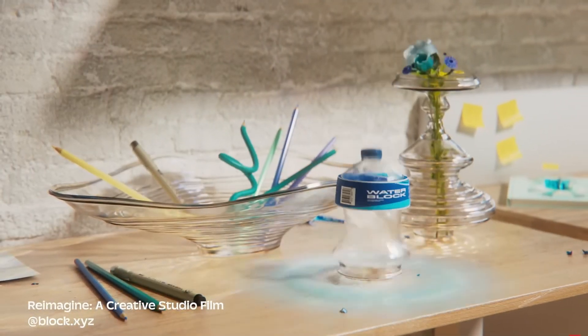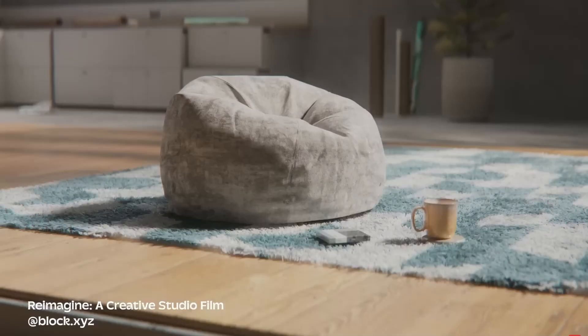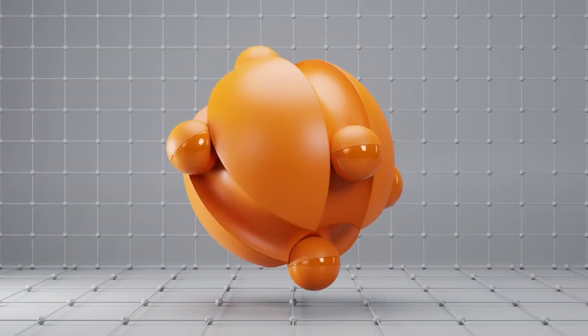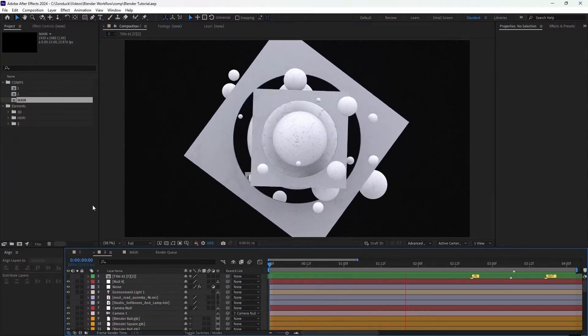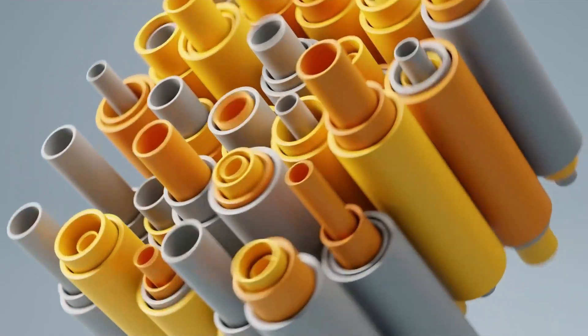Beyond character animation, Blender is also an incredible tool for motion graphics. Features like procedural text animation, particle systems, and dynamic simulations make it possible to create everything from kinetic typography to dazzling abstract visuals. Many artists use Blender in combination with After Effects, but it's increasingly becoming a standalone solution for motion graphics work.